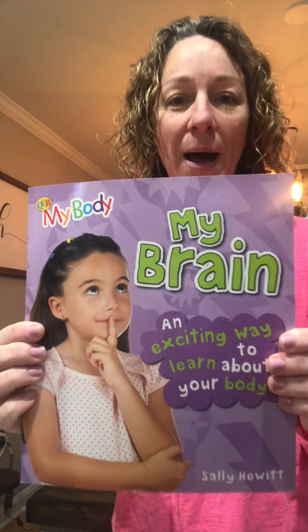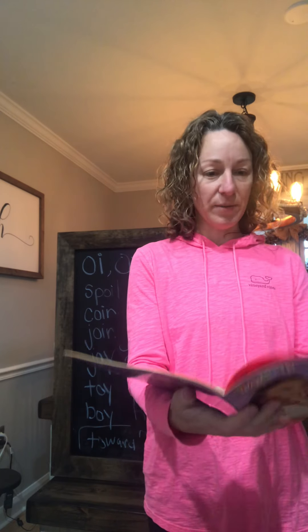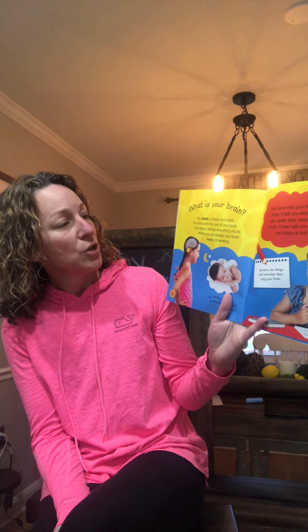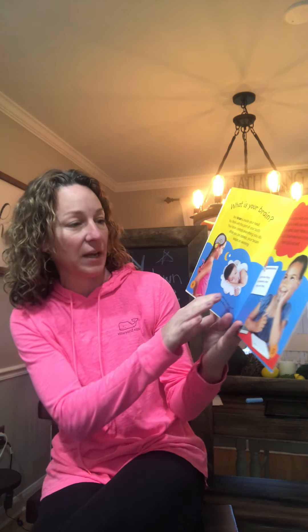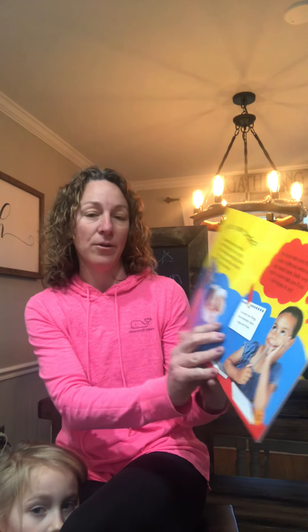I'm going to read a book to you called My Brain — an exciting way to learn about your body, by Sally Hewitt. Your brain is inside your head. You think with this part of your body and your brain controls everything that you do. While you are asleep, your brain keeps on working — your dreams are what you are thinking about in your sleep. Your brain tells your body to move; it tells you what you see, smell, hear, taste, and touch. It even tells you if you are happy or sad.